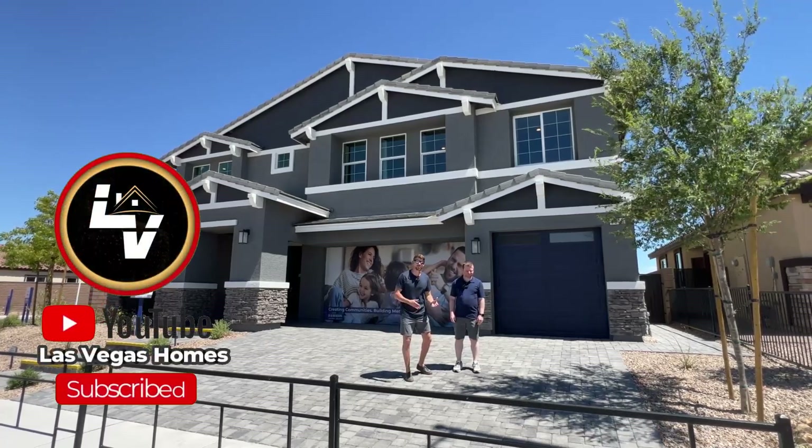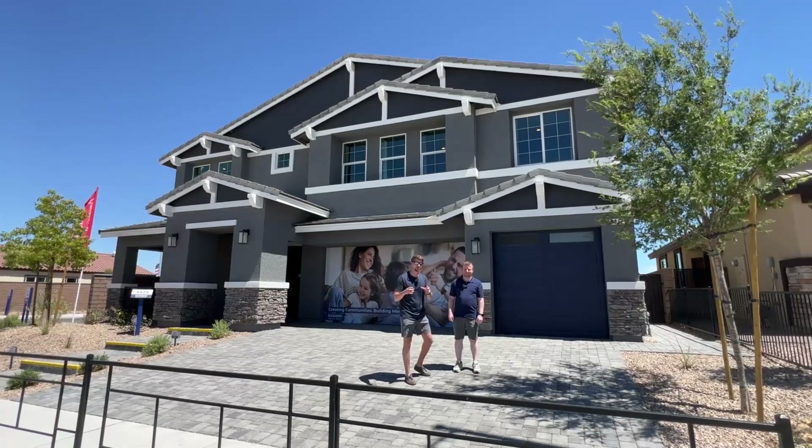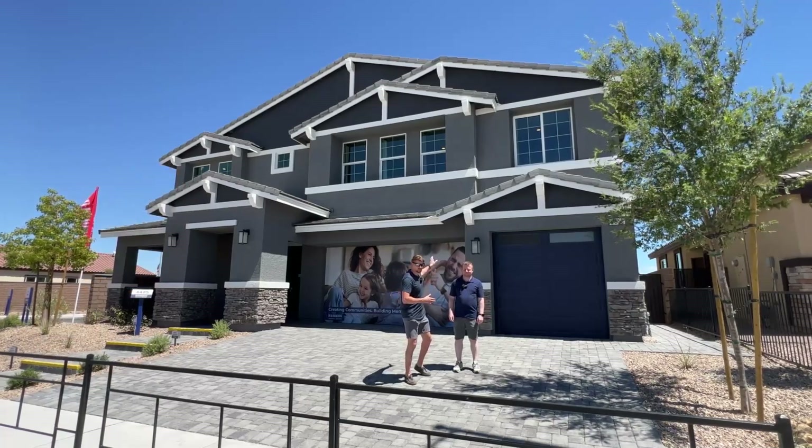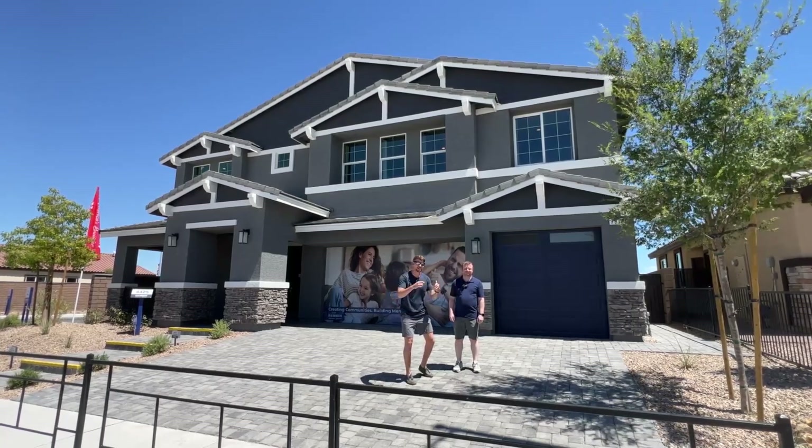Welcome to the Las Vegas Homes Channel. My name is Ryan, this is Peter. We are here in this community up in Tule Springs near Aliante. This home right here is the plan 4425 — a massive home. Let's go ahead and jump in right now.